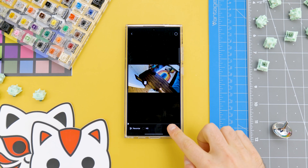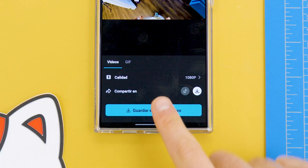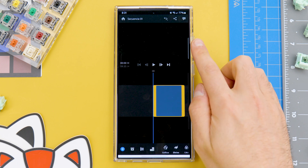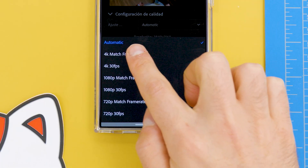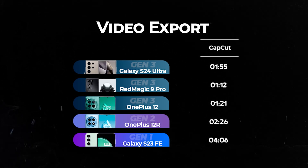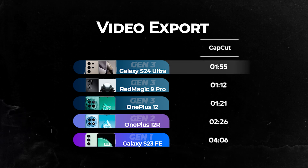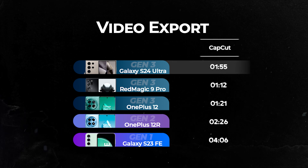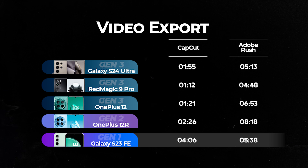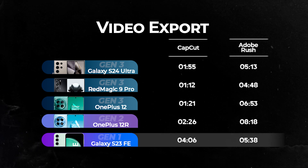You also need to keep in mind that some apps are better optimized for certain processors or systems. To show what I mean, I created a project in CapCut with a 4K video but exported it in 1080p, and then did the same in Dubrush, exporting in 4K which took much longer. In the table, we again see how CapCut results track the processor hierarchy, with the exception of the S24 Ultra which was much slower. But in Dubrush, the values are not so linear — the S23 FE actually turns out to be better than both OnePlus phones.